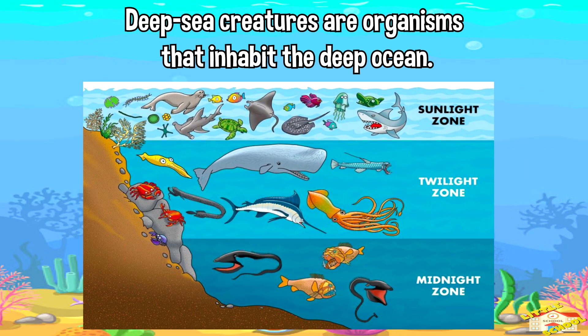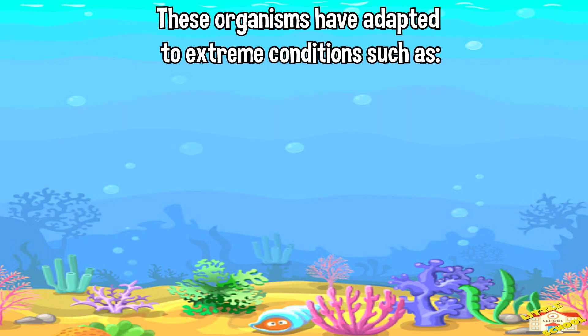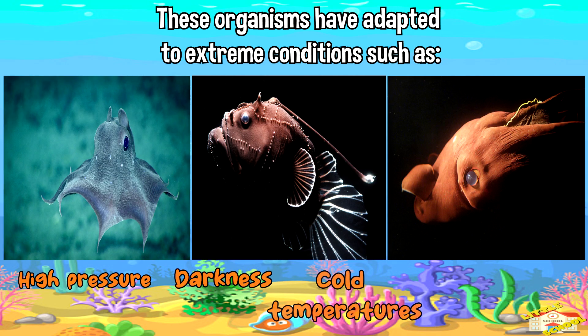Deep sea creatures are organisms that inhabit the deep ocean. Typically, they live below the photic zone, or the sunlight zone, where sunlight penetrates. These organisms have adapted to extreme conditions such as high pressure, darkness, cold temperatures, and limited food supply.